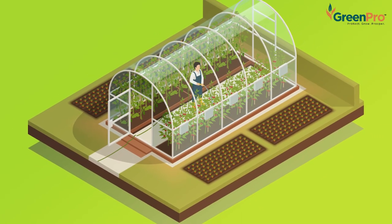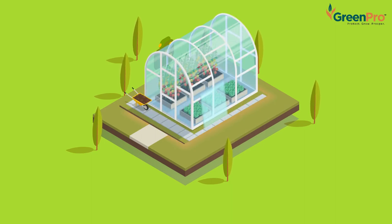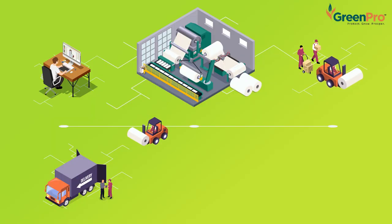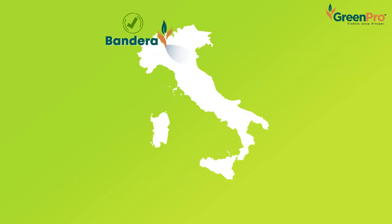We are GreenPro, a leading manufacturer of greenhouse films. GreenPro Covering Sheets is a co-extruded blown film product manufactured using Asia's number one wide-width 7-layer blown film plant from Bandera, Italy.